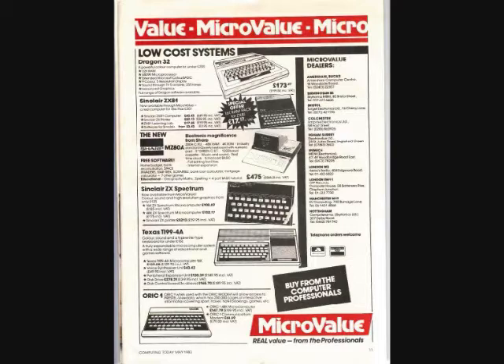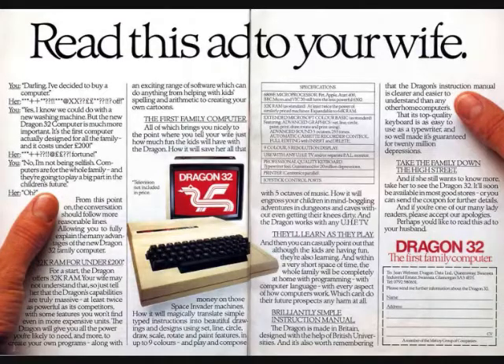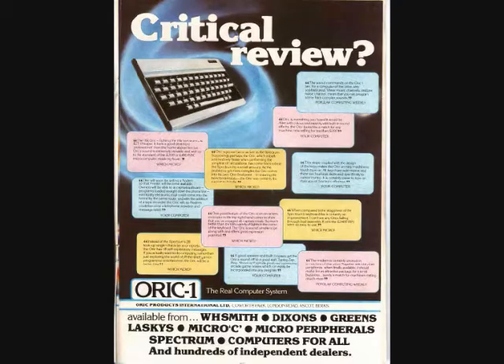The Dragon sold for £175, the same as the Spectrum 48K model. It may have only had 32K RAM, but it did at least have a proper keyboard and Microsoft Basic. But it was based on old technology and it showed, so sadly it never really stood a chance. Also released was the Orch-1 by Tangerine Computer Systems, but this also failed to make any inroads.